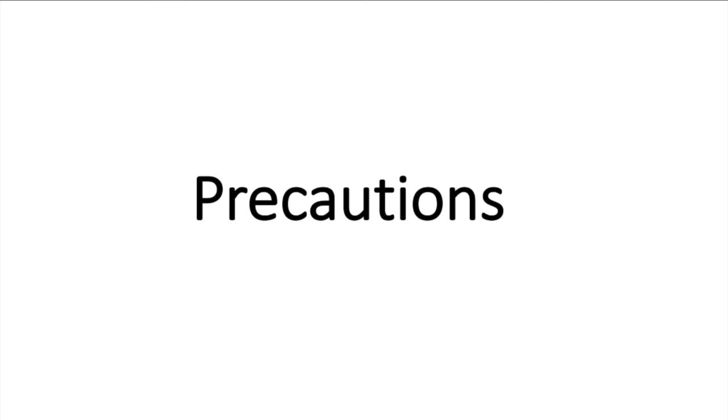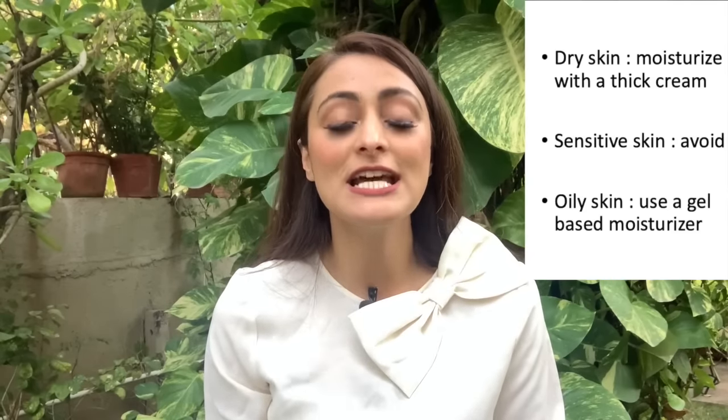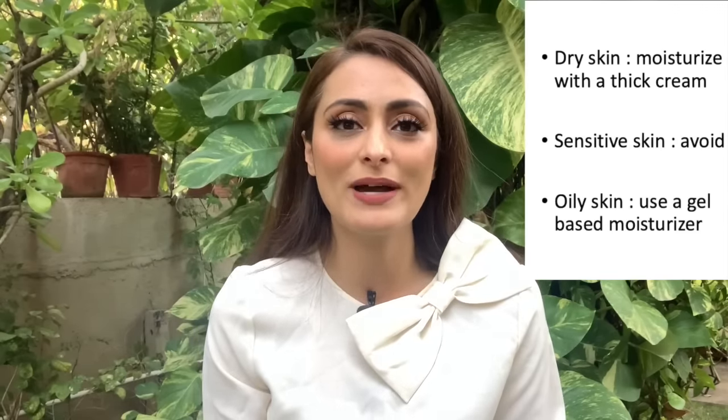I would always suggest consulting your dermatologist before using these creams. These creams are absolutely contraindicated in women who are pregnant or planning pregnancy. Because the cream causes shedding of the overlying skin layer, your skin becomes more sensitive to the sun — you might get sunburnt easily or develop redness and irritation in the sun. Make sure to use a good sunscreen of at least SPF 30 and reapply every two to three hours. Also remember to use a good moisturizer at least twice a day: a thick cream or lotion-based moisturizer for dry skin, and a gel-based moisturizer for oily skin.